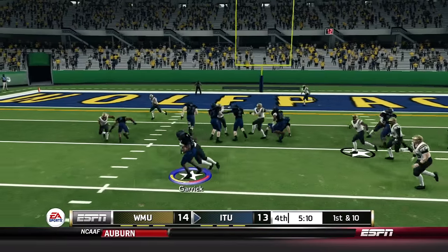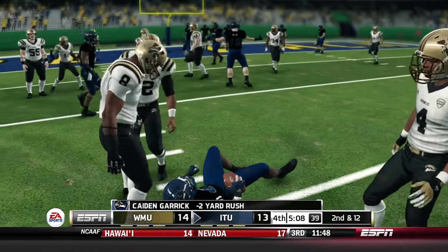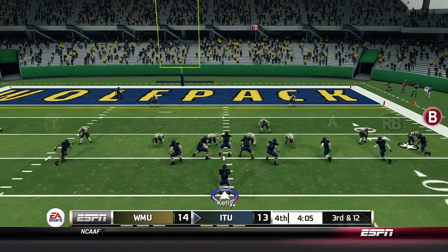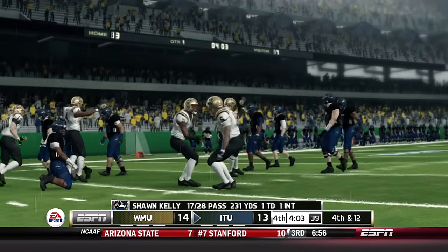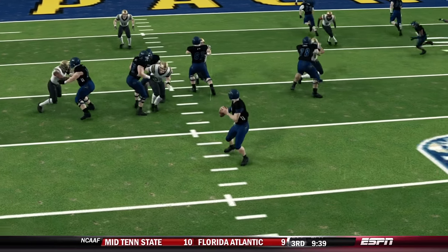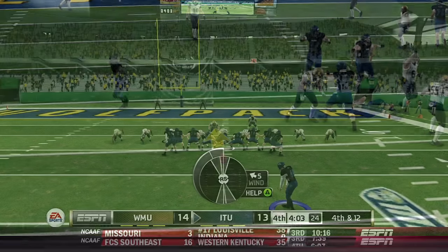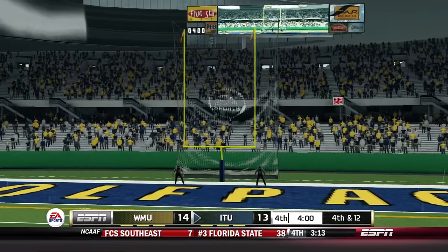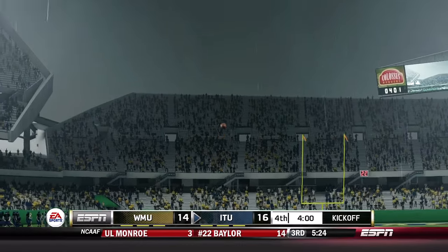Third down and 12 — Kelly pressured, the ball is batted around but luckily not picked off, and Illinois Tech will settle for a field goal. Nick Grayson was wide open in the back of the end zone against cover two — Kelly just needed one more second. Jesus Gonzalez's field goal is up and it is good. Illinois Tech with four minutes to go leads by two points and needs a big defensive stop, because that last drive was not pretty.